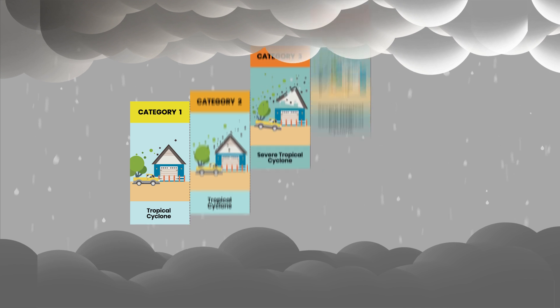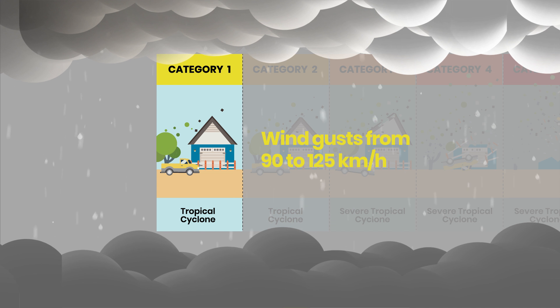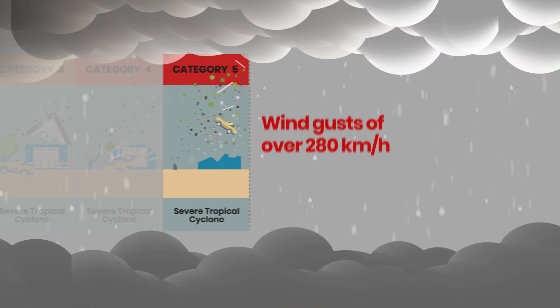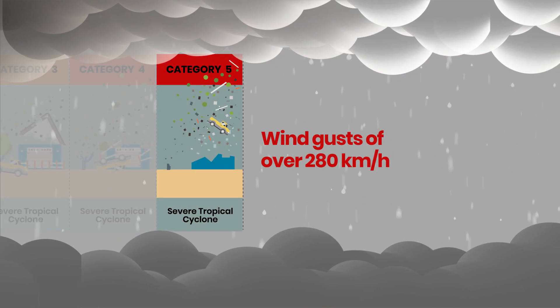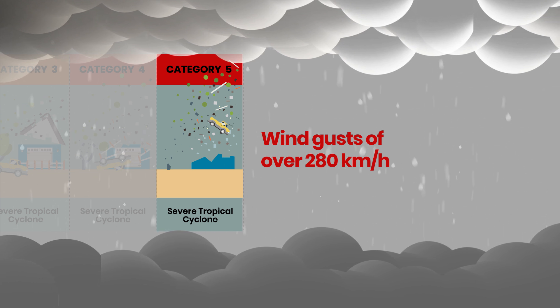Category 1 is the lowest intensity with wind gusts from 90 to 125 km per hour. Category 5 is the highest with wind gusts of over 280 km per hour.